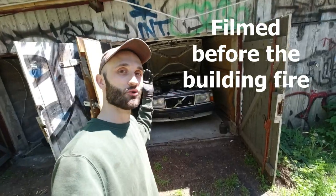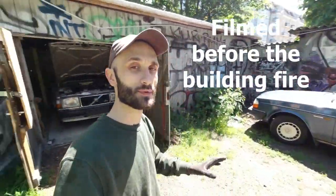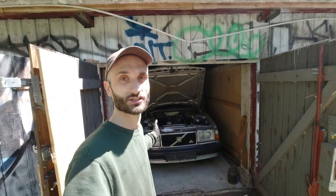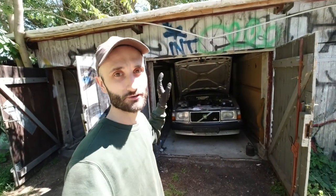The end is near for the wagon, and in some ways for the 244 as well, because it's the last big job I have to do on both of them — an engine swap. After that she's off to her new home, maybe even to one of you guys. But first we have to get this thing running properly.